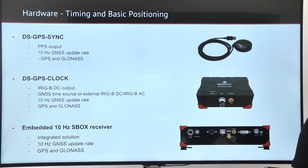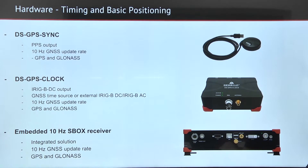It can be provided in the form of DSGPS Sync with PPS synchronization option, in the form of DSGPS Clock with IREC BDC output, and also this receiver can be embedded in an SBOX computer.